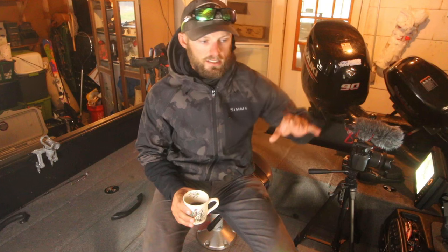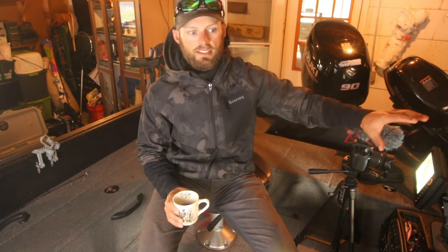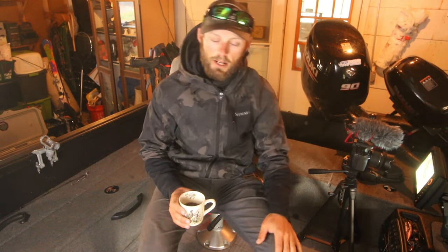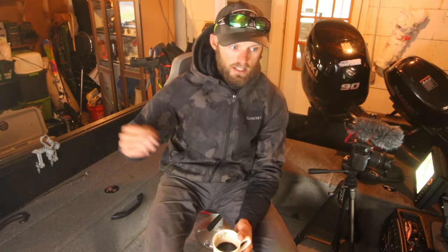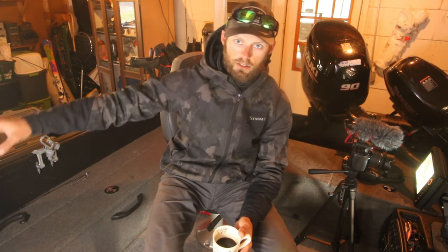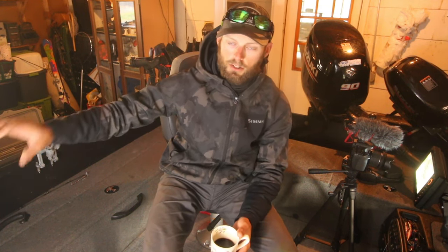One thing we don't spend quite as much time showcasing is showing maps of broader lakes and saying, hey, this is a good spot, this is a good looking spot. And that's kind of the step before a lot of the stuff you see in my videos. A lot of what you see in my videos is like, alright, I already know this lake very well. I know there's a big point over here and I know the fish use it — here's what the fish look like on that point.